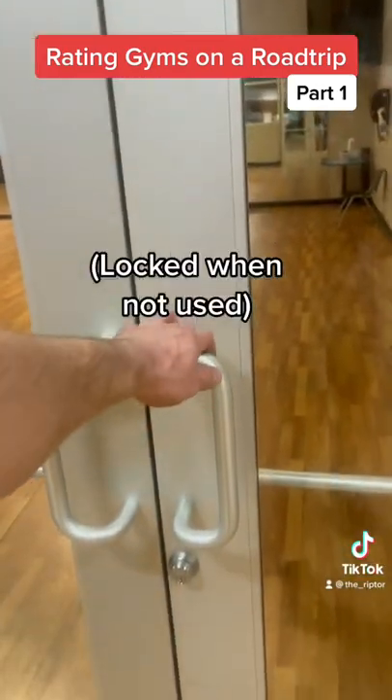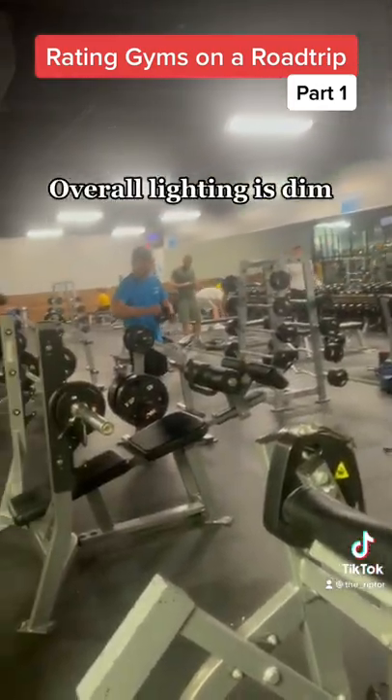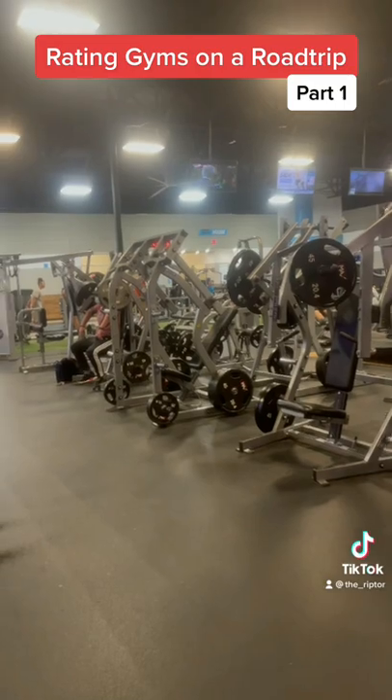You got a group fitness room with a reasonable level of security, and a free weight section with a pretty good amount of down lighting, convenient for a selfie. Dumbbells that go up to 140 pounds. Isolated machines in the back, convenient for a bodybuilder.